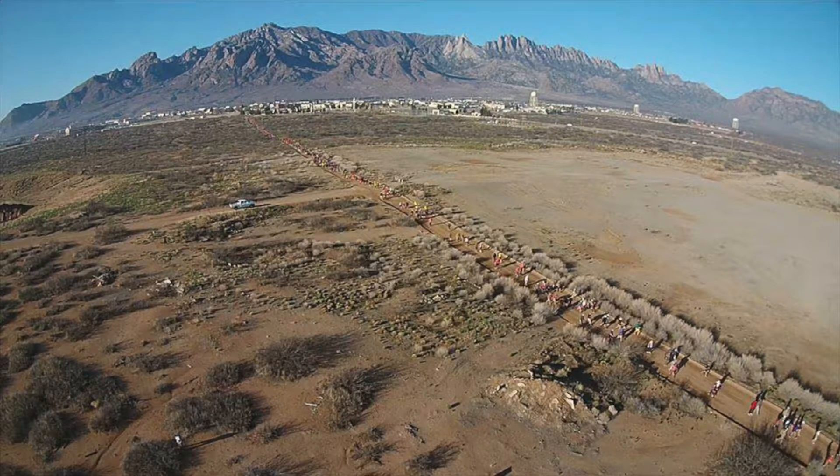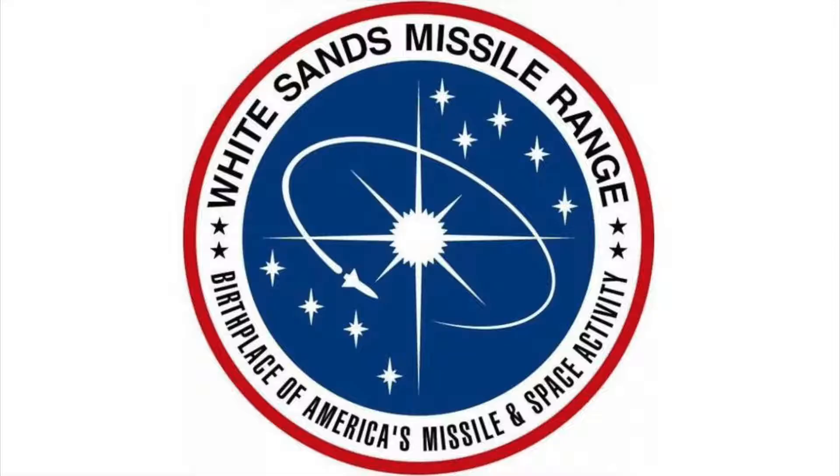Jornada del Muerto, 5:30 a.m., White Sands Missile Range. The first thermonuclear bomb was detonated, marking a major milestone in the history of man.